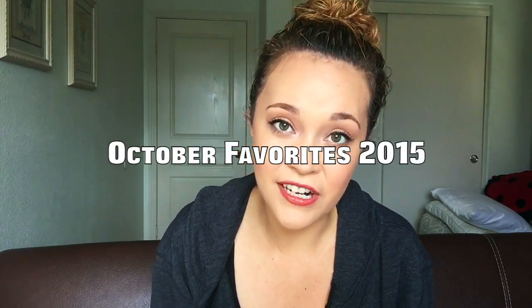Hey guys, welcome back to my channel. Happy November! October was an amazing month, a life-changing month, and I am just really excited to get into the holiday season. Let's talk about my October favorites, shall we?